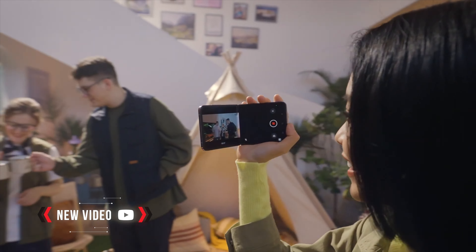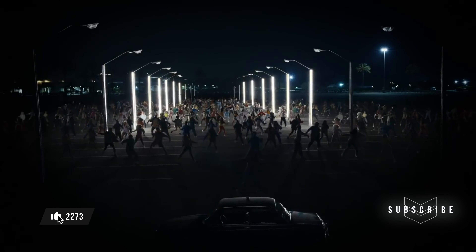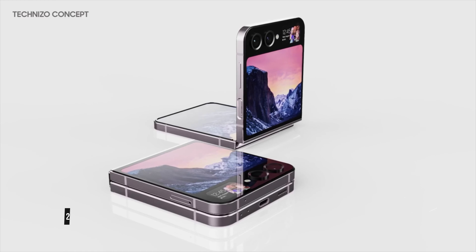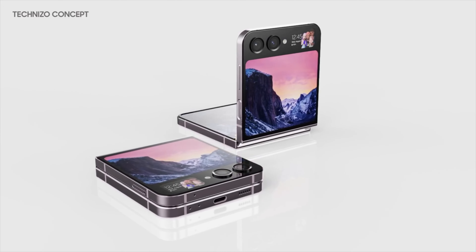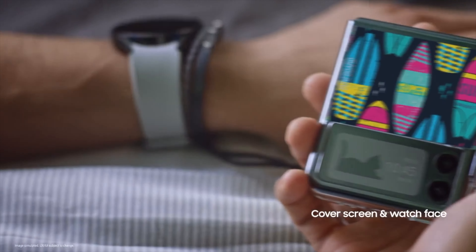Hey, what's up guys, on Vagoras News. Finally we have some exciting good news about Samsung Galaxy Z Flip 5. This news is going to change everything that we know so far about Galaxy Z Flip 5. We've been hearing for a long time that Samsung is going to increase the outer screen size of the Samsung Galaxy Z Flip 5 from Galaxy Z Flip 4.